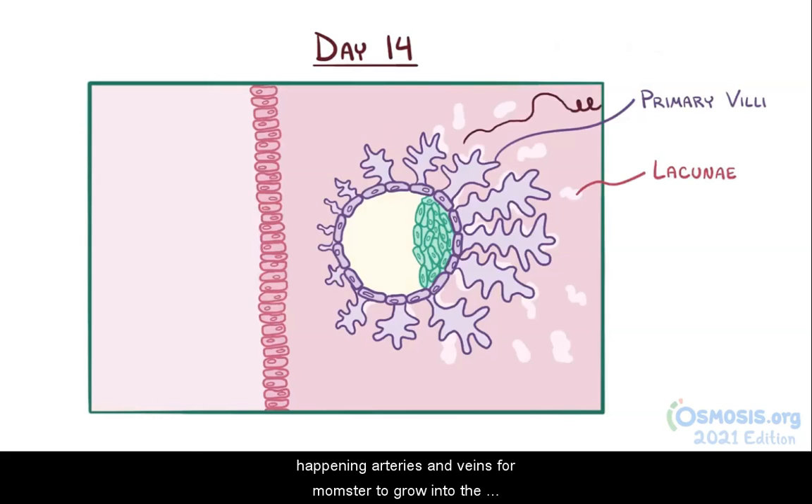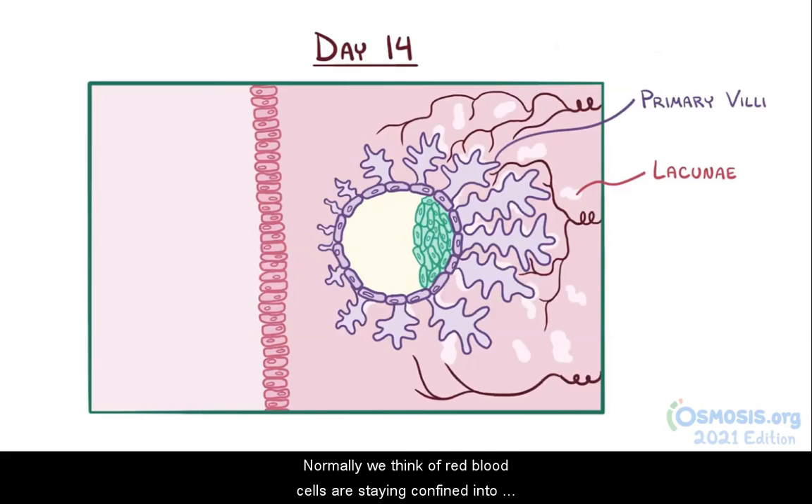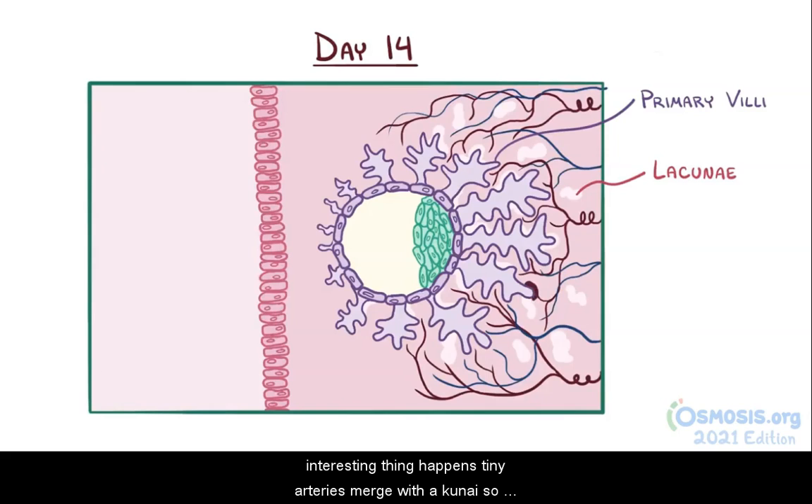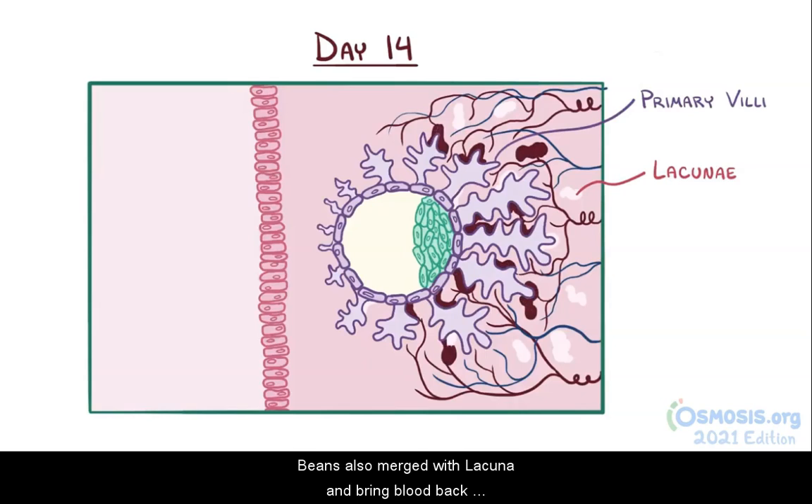While this is all happening, arteries and veins from mom start to grow into the decidua basalis. Normally, we think of red blood cells as staying confined into the blood vessels, but as the placenta develops, tiny arteries merge with the lacunae, so these empty spaces become filled with oxygenated blood. Veins also merge with lacunae and bring blood back to the mother's heart.